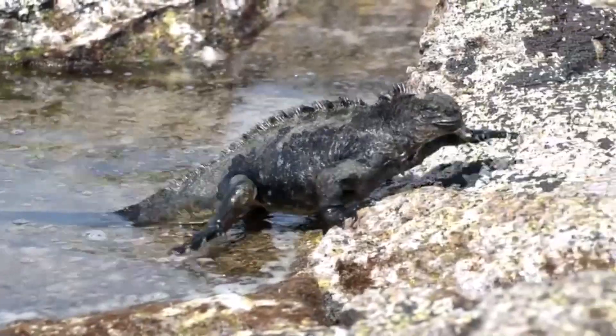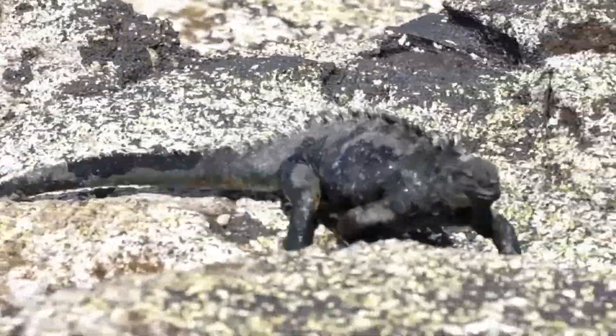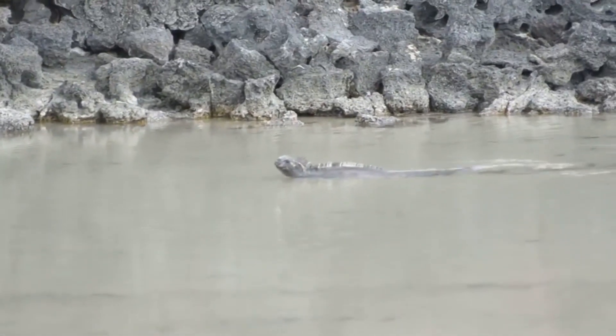Juvenile marine iguanas have it a bit easier as they go to intertidal zones to eat during low tide. Obviously, the adults don't want to compete with their own children, so they eat elsewhere.